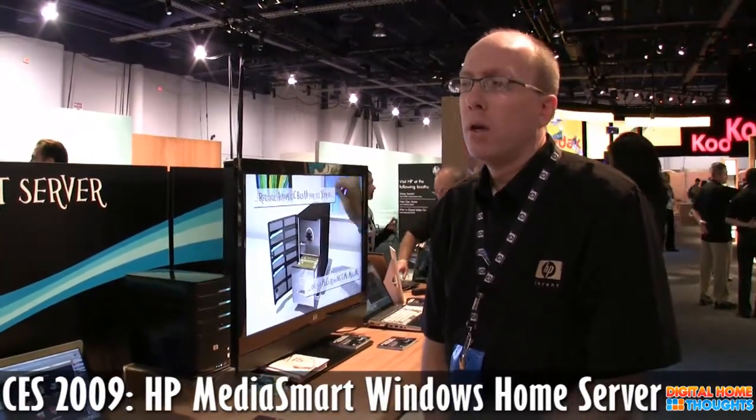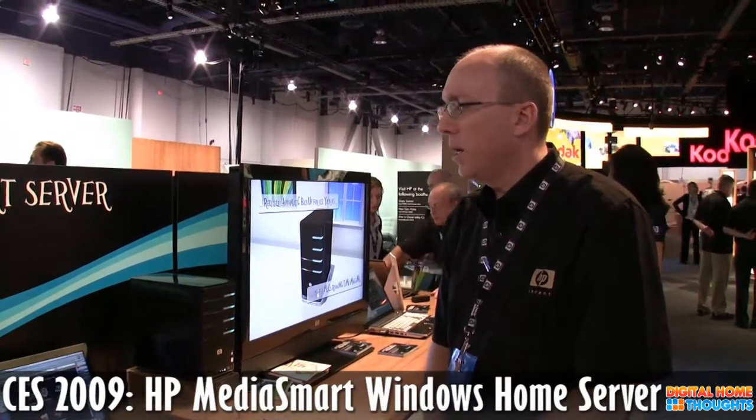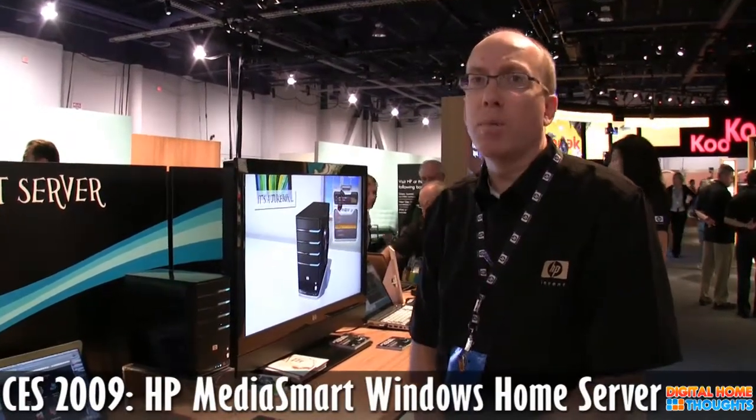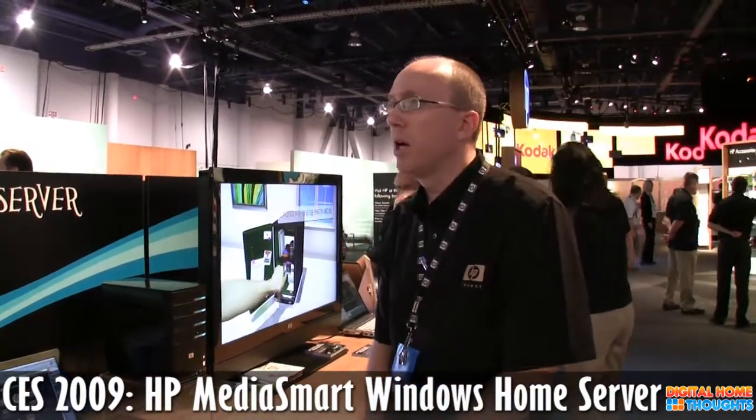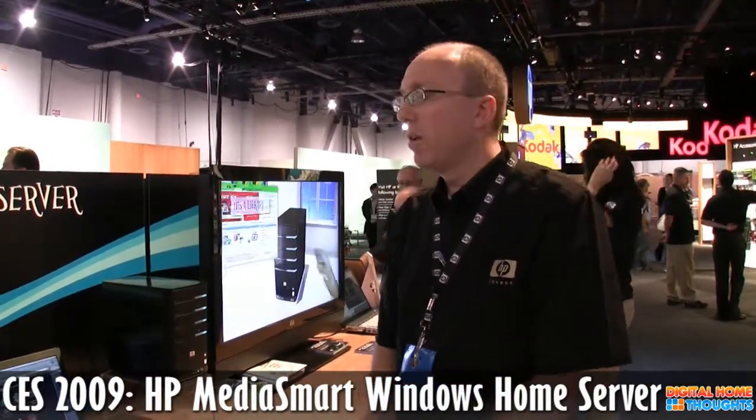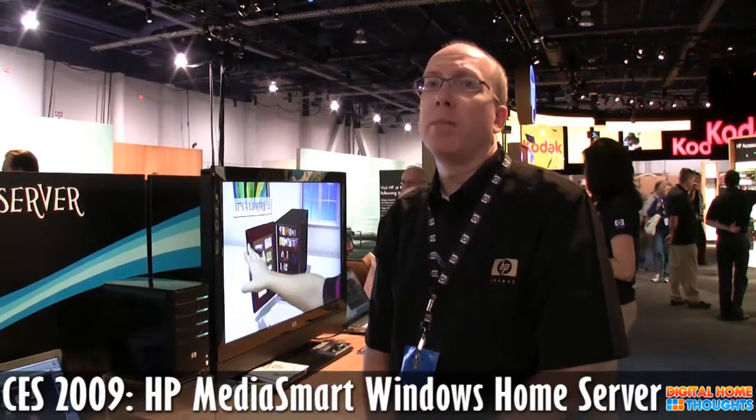When will these be available at retail? We're planning to have them in the market in the next few weeks. You can pre-order them right now from most retailers, including HP Shopping, Amazon, and Newegg, and they'll be shipping out to customers hopefully by the end of the month.